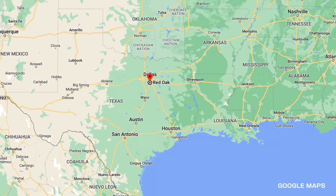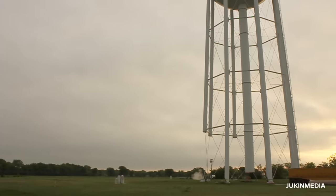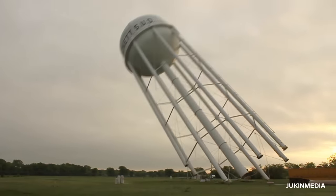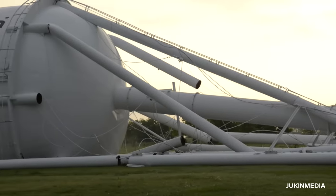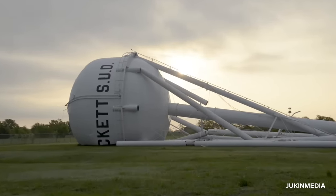Red Oak is a small city in Ellis County, Texas, only about 20 miles south of downtown Dallas. If you live in Ellis County, you might get your water from the Rockette Special Utility District. Maybe you were there on May 1st of 2018, when demo crews cut the legs out from under one of their towers. You can't appreciate how massive these things are until you're standing beside one — look at how big that tank is compared to the guys taking pictures next to it. It's not clear why Rockette chose to tear this tower down.